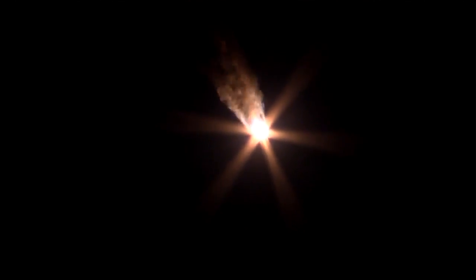Everything continuing to look steady, straight as an arrow for the Soyuz as it continues to rocket off. Launched right on time at 2:20 p.m. Central, 3:20 p.m. Eastern. Everything is fine on board. Spherical tank pressure is nominal.